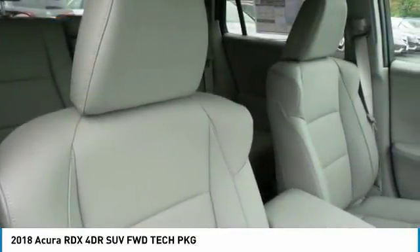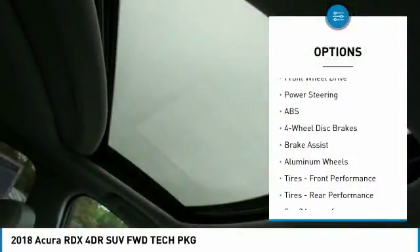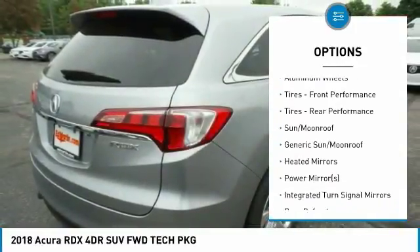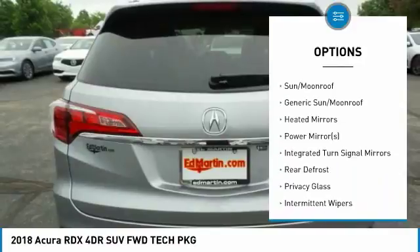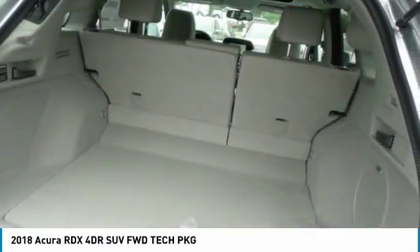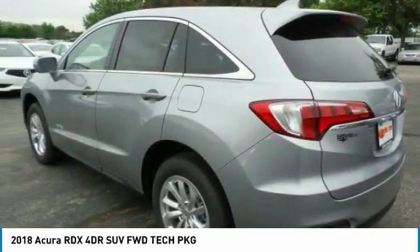Here are some of this vehicle's great options: anti-lock braking system, keyless entry, power passenger seat, power lift gate, steering wheel audio controls, leather-wrapped steering wheel, Bluetooth, adjustable steering wheel, power steering, and four-wheel disc brakes.